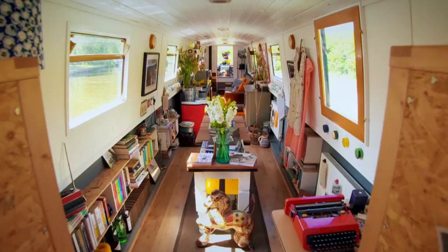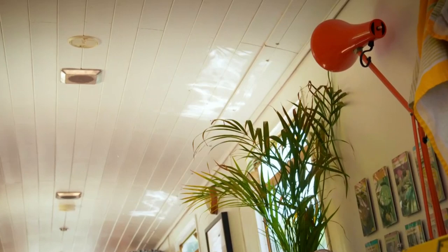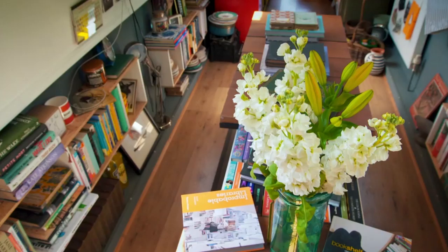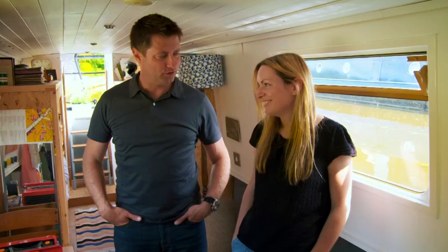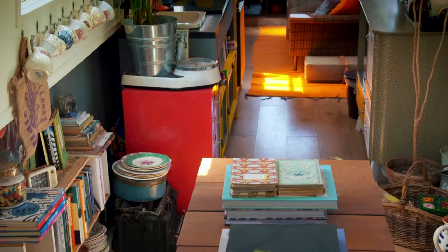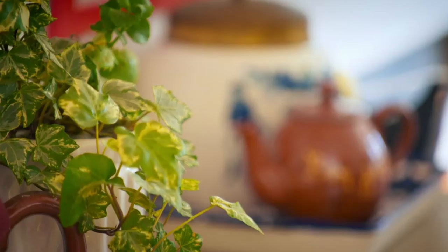So this is home sweet home as well, is it? This is. This is the shop and home combined. In an area measuring just 400 square feet, Sarah's managed to cleverly create a charming live-work space. This is a very cute and very beautiful bookshop. Thank you. It's packed with so much character.